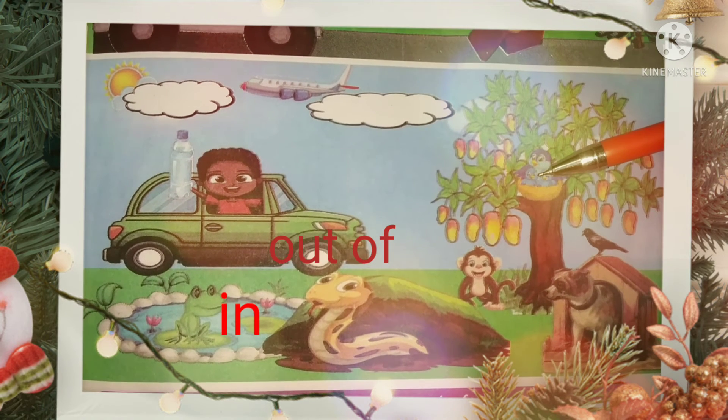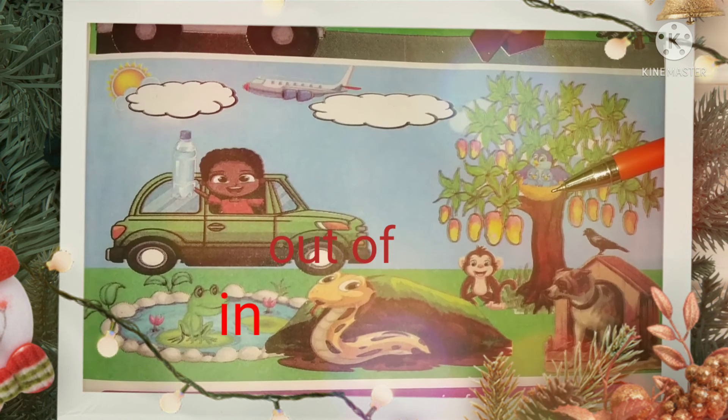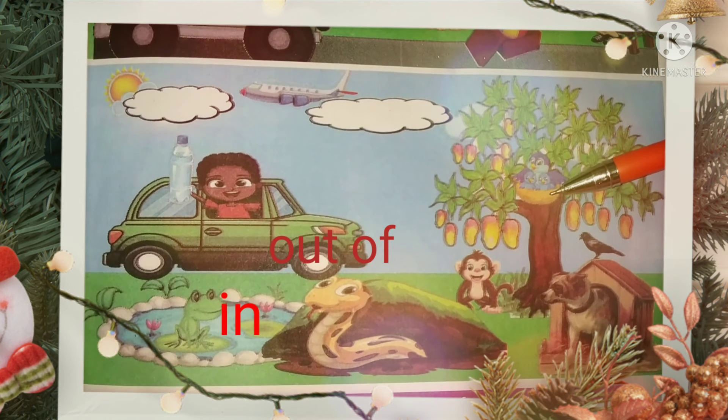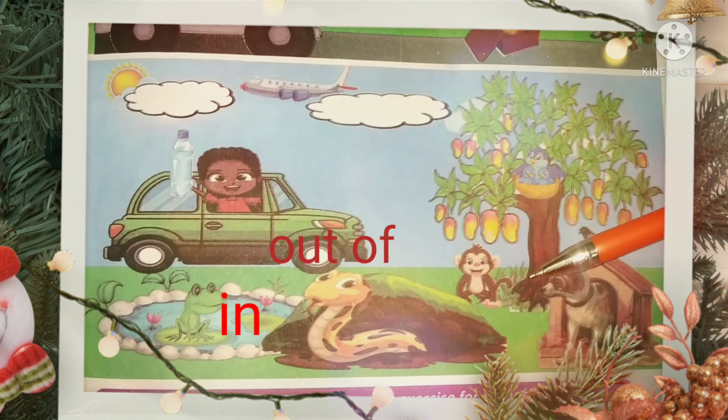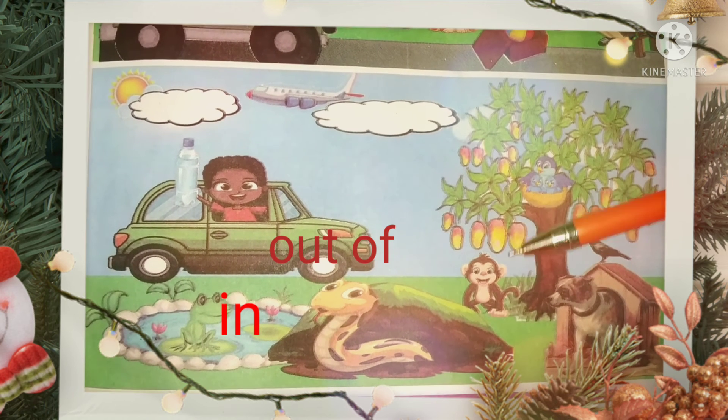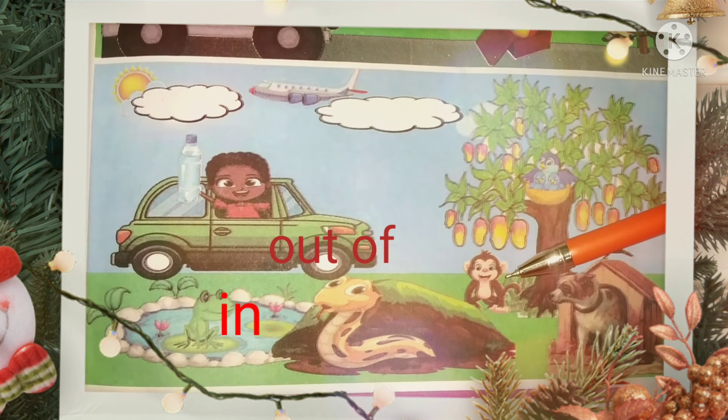A bird is in the nest, where baby birds are also. Monkey is under the tree.